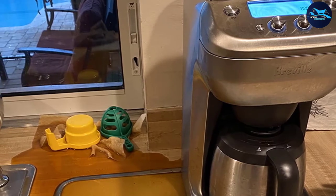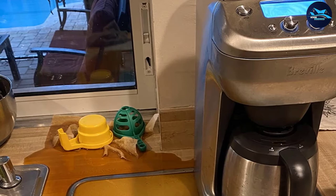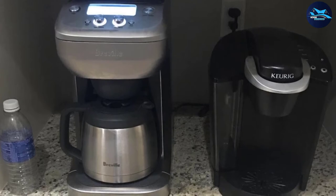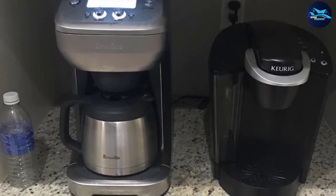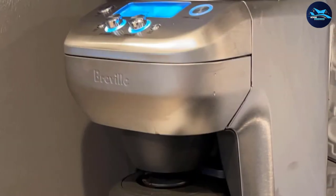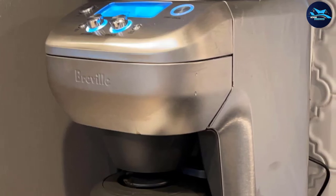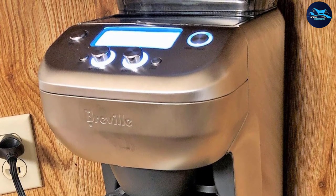The versatility of the Breville BDC 600 extends to brewing a single cup as well as a full carafe, and it can be programmed to commence brewing at your chosen time. The brew begins immediately after grinding and the brewed coffee can be poured directly into a cup, travel mug, or carafe. The LCD display is clear and there is a handy countdown timer. It is the best coffee maker with grinder for those who want the full flavor of fresh ground beans without waiting long.